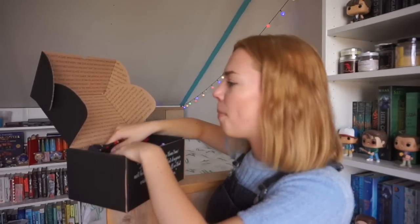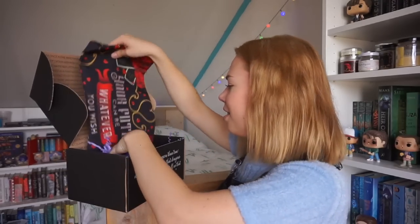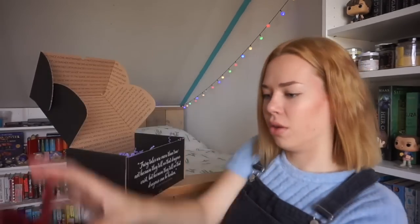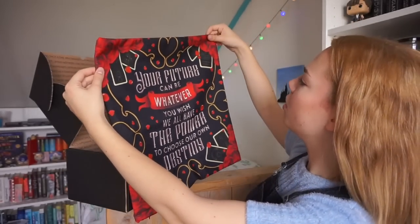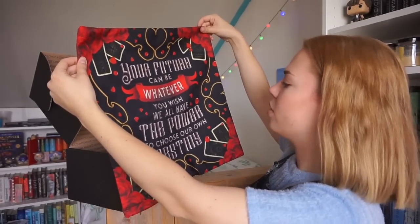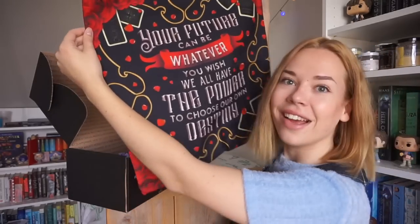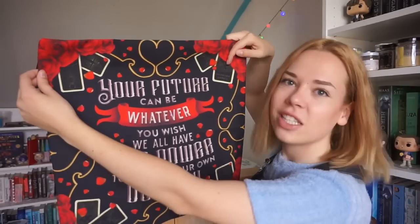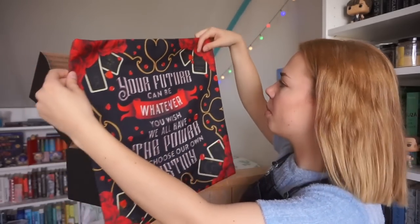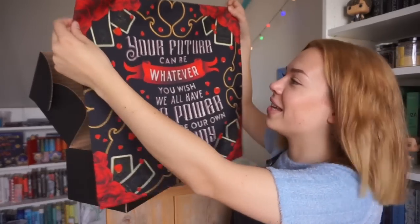Next up, I think this is a pillowcase. It looks very pretty already. It says: 'Your future can be whatever you wish. We all have the power to choose our own destiny.' That's a gorgeous quote. I think it's from Caraval by Stephanie Garber because I can see her name right there. I really like this pillowcase.